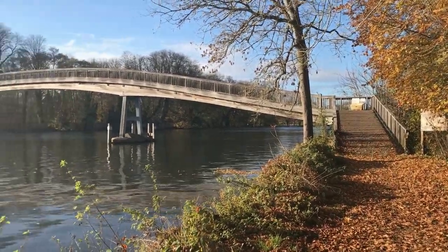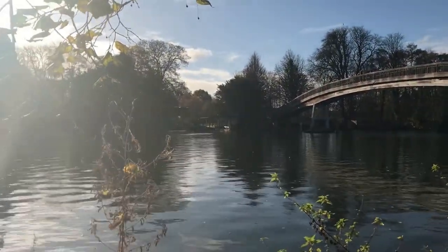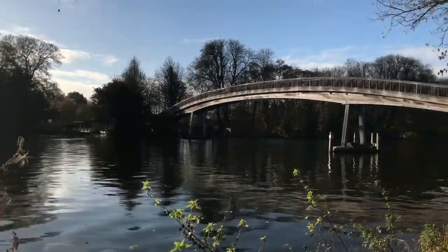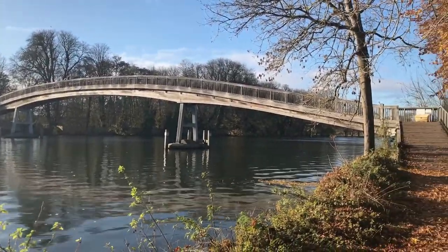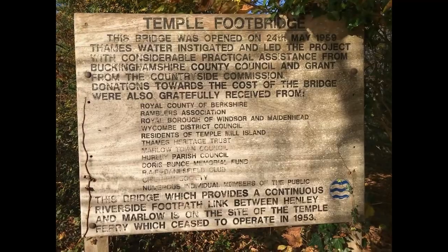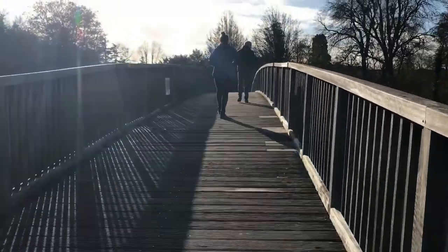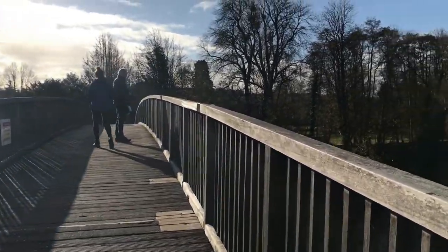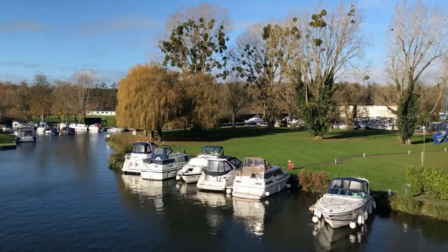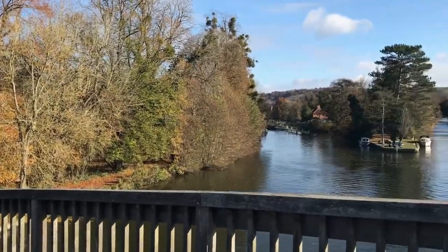This is Temple Footbridge, which was built in the late 80s to replace a passenger ferry. I guess that's the boathouse across there to the left of the bridge — a passenger ferry that used to traverse this part of the River Thames. Nice sleek design.